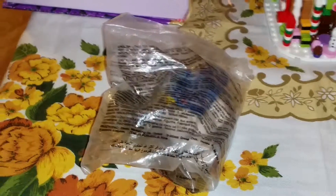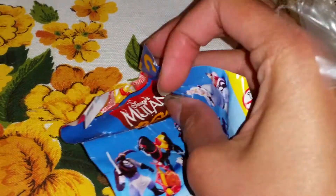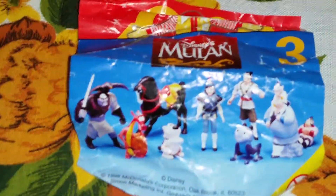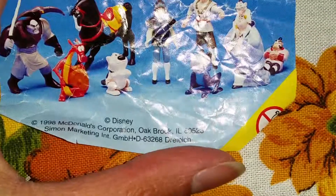Wow, you guys, it's so awesome — this has never been opened! Look here, we have an old hang tag with Mulan on it. Let's see if I can take it out. As you can see, you have the McDonald's logo up there and here we have the Mulan logo.